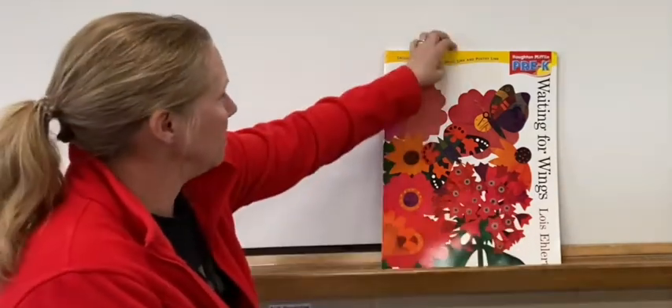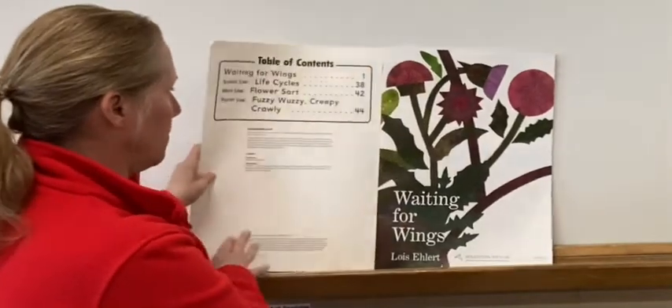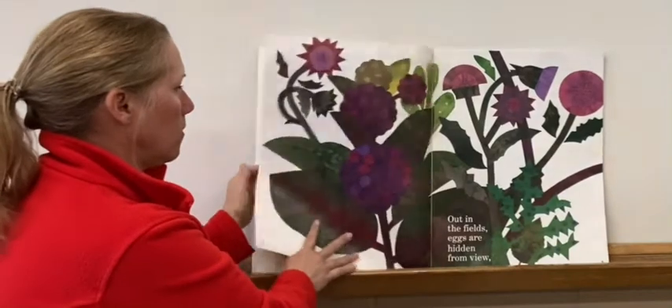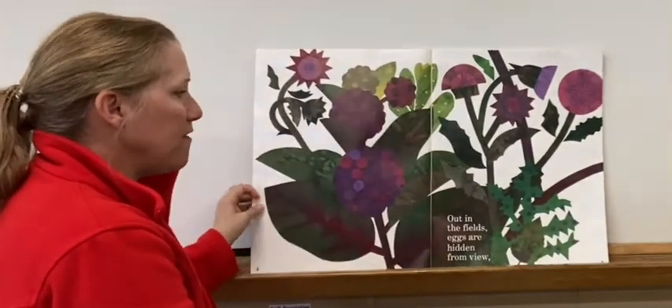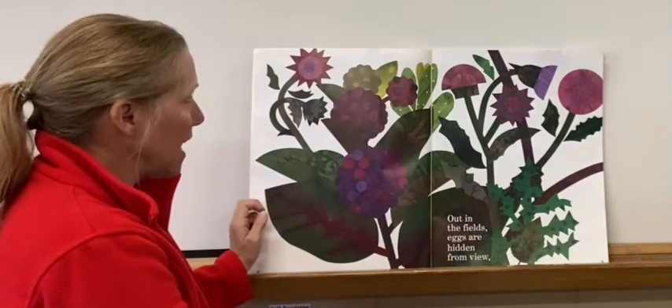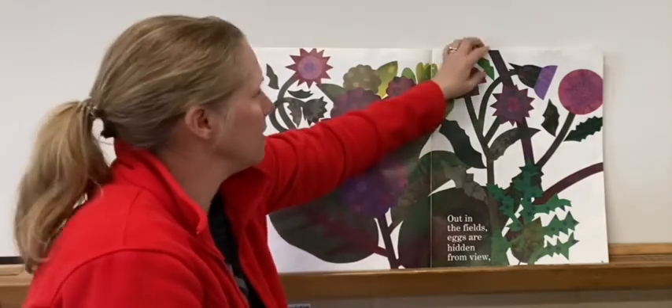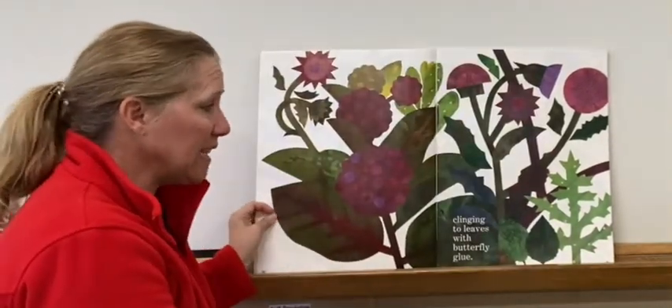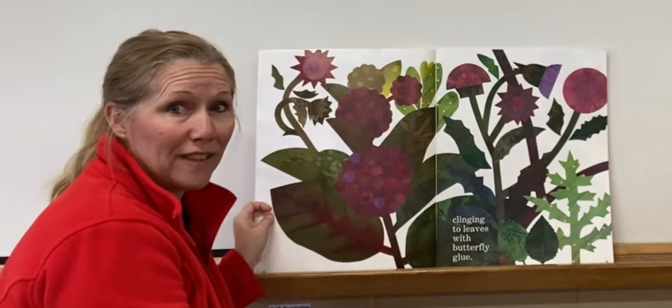Here we go — Waiting for Wings. The author and the illustrator are the same person in this story and that is Louise Ilhart. Out in the fields, eggs are hidden from you. The eggs are hidden, clinging to leaves with butterfly glue.